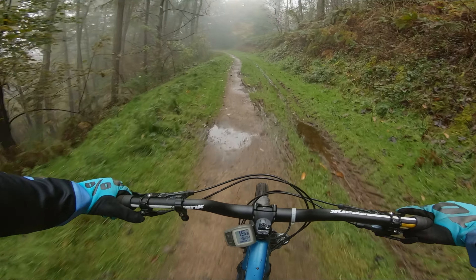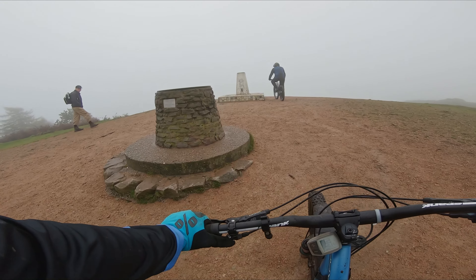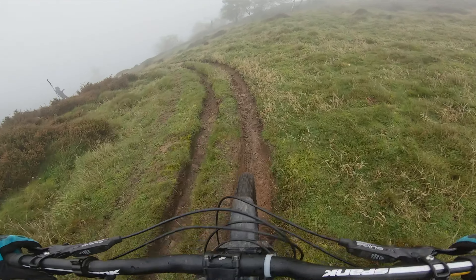We're feeling ready to tackle the climb. Those climbs are brutal. Our plan is to find the start of the new switchback trail by using a run called Deer Track as a connector.